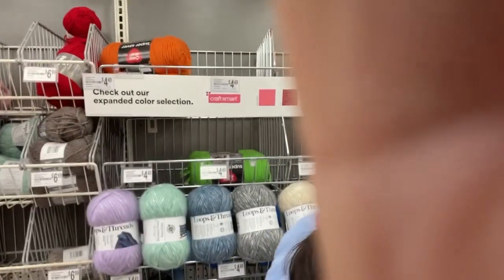Hey everyone, it's Nancy with She's Got Yarn. I'm in Michael's and they've got some yarn that I haven't seen. Michael's is sad but the yarn department is sad — but they've got some new yarn right there. Let me turn you around.